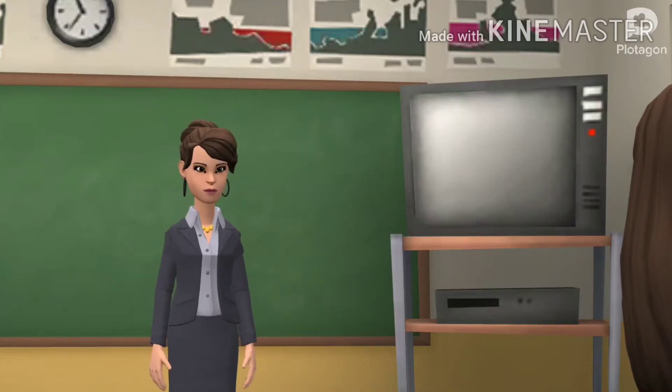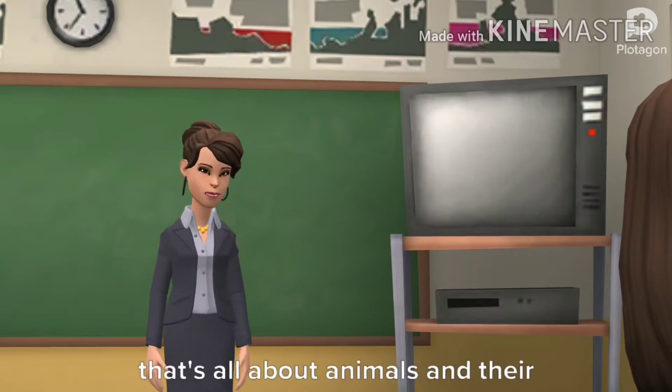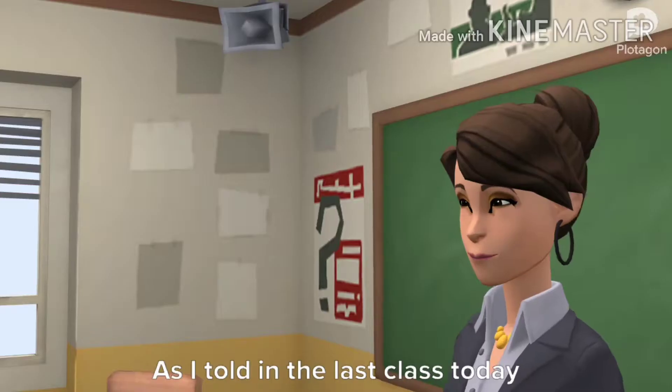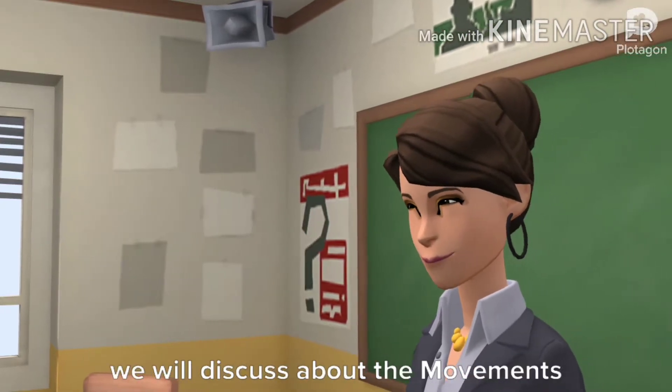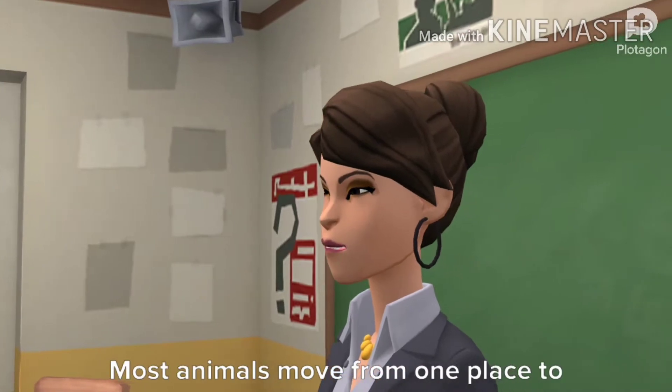Good morning everyone, hope you all enjoyed the last class. That was all about animals and their habitats. As I told in the last class, today we will discuss about the movements of animals.